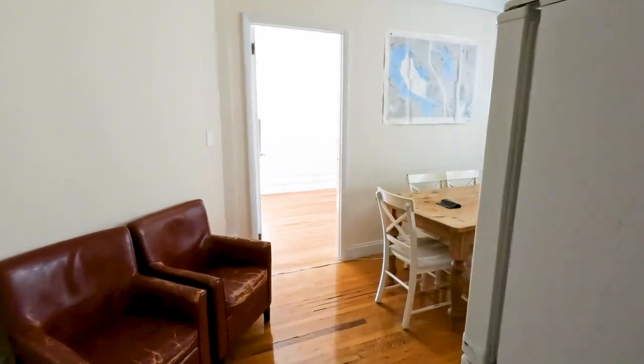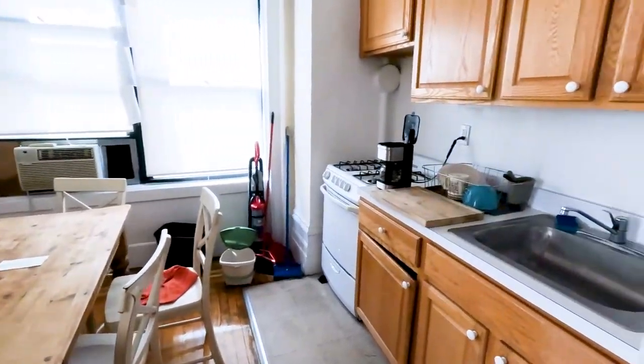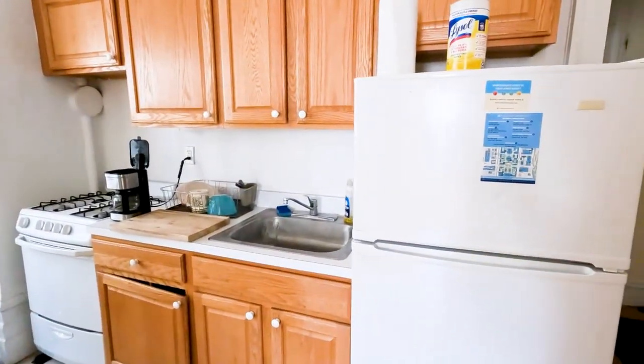Welcome to my new apartment in New York City. First you come in, there's a living room and kitchen. We got a table here, we got a little kitchenette here, fridge.